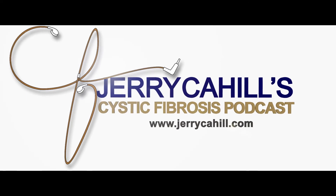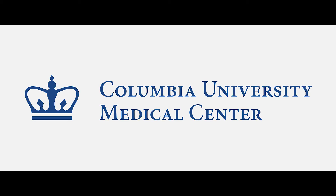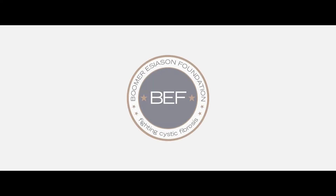Welcome to Jerry Cahill's Living, Breathing, Succeeding podcast series, The Path Forward with CF. This show was made possible through an educational program from Columbia University Medical Center and the Lung Transplant Project to the Boomer Esiason Foundation.